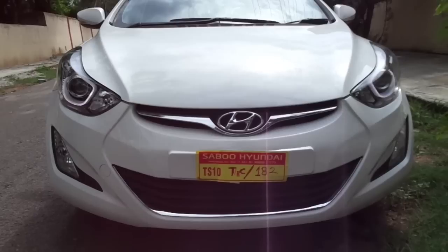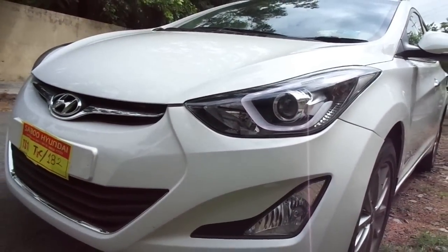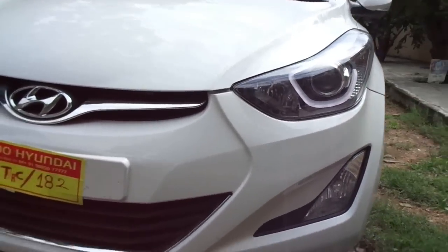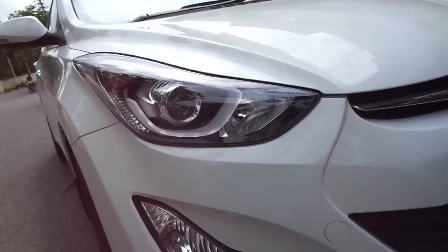Hi there guys and welcome to Dino's Vault. Today I'm checking out the Hyundai Elantra 2015. The hottest chick in the D segment just got hotter — the Elantra is the first car that comes to your mind when you think of one of the sexiest cars available in the Indian market today, barring the premium performance cars that would literally cost you a fortune.